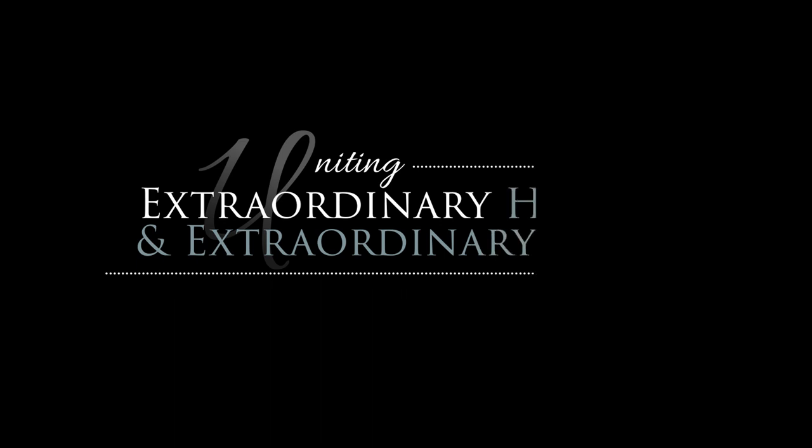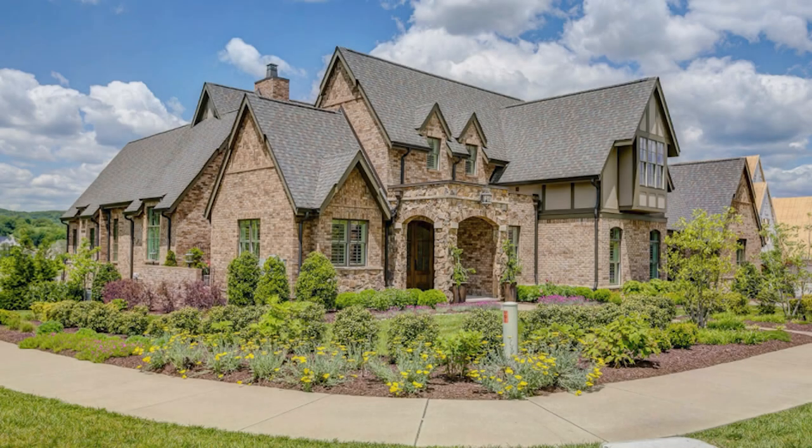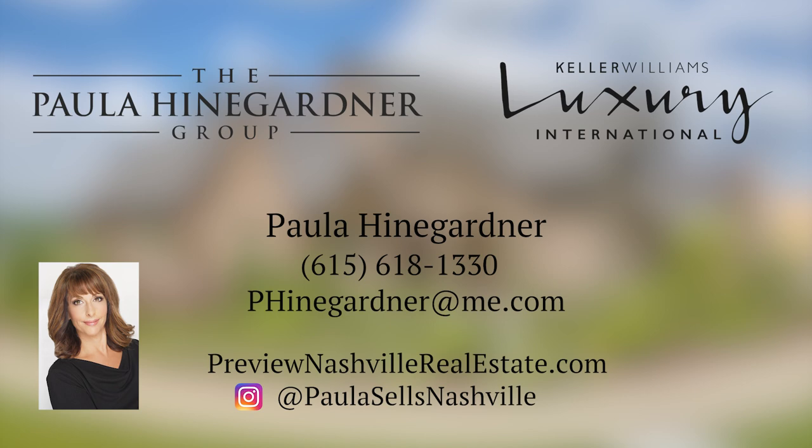The Paula Heingartner Group is in the business of uniting extraordinary homes with extraordinary lives. For more information on this property, please contact Paula Heingartner of Keller Williams Realty, 615-618-1330.